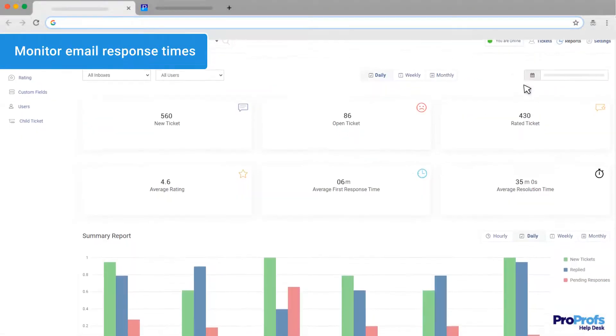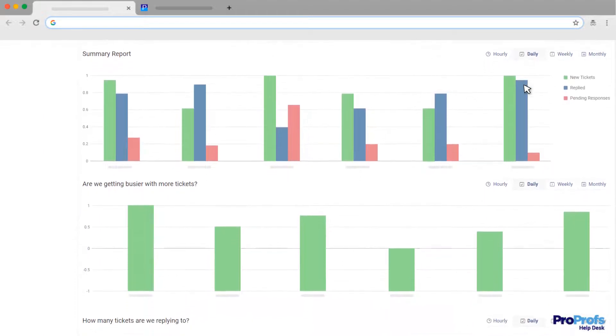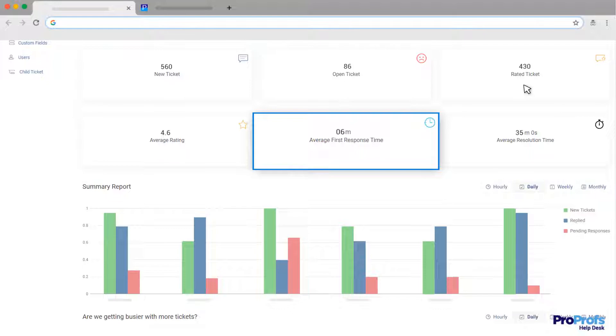ProProfs Help Desk offers a robust reporting dashboard to help you track relevant performance metrics. You can monitor your team's average first response time and see how well you are improving over time.